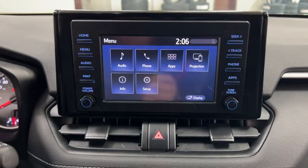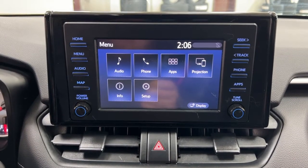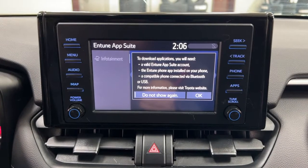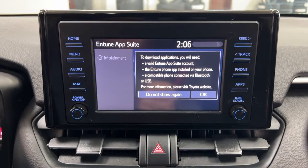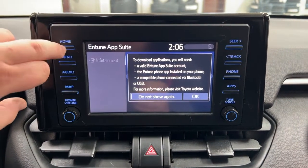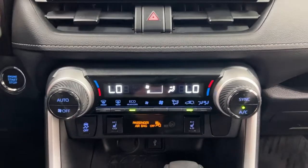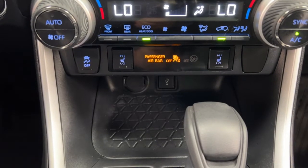Looking at the center dash area, in the menu screen you'll find audio, phone, and apps, among other features. The apps menu is part of the Entune app suite — as long as you have it on your phone, you can use apps like the Scout GPS app, which lets you stream your maps onto the touchscreen display. You can also check local fuel prices or the latest sports scores, depending on your preferences.